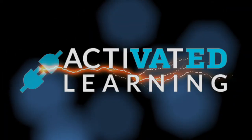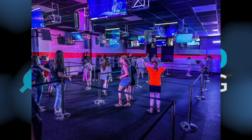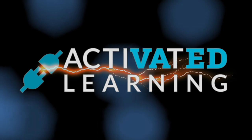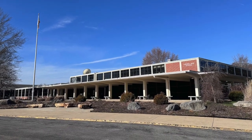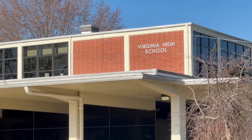Welcome to Activated Learning. I'm Tom Landon. Today we travel to the tip of the Commonwealth to visit with Logan Childress, an instructional technology resource teacher at Virginia High School, who's created a model virtual reality lab in both the high and middle schools there. We had a far-ranging conversation where he shared how the technology is evolving to vastly improve teaching and learning in the virtual world. I'm so happy to be here today at Virginia High School with Logan Childress, who is an instructional technology resource teacher, but also has another title.